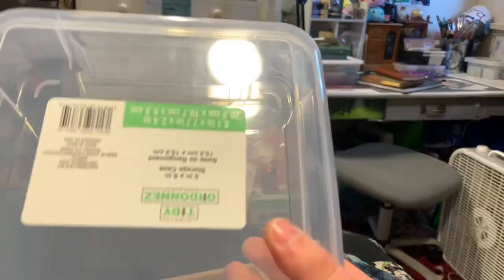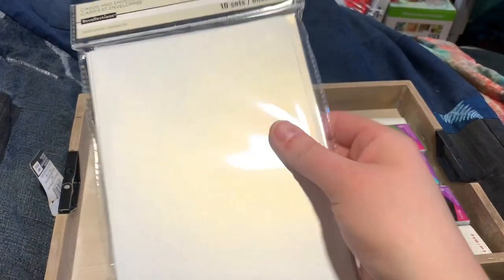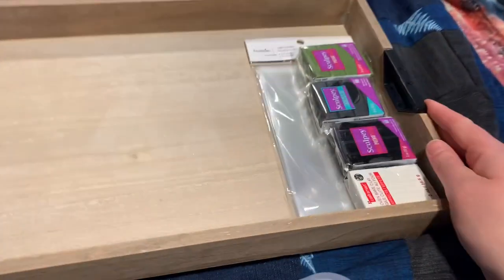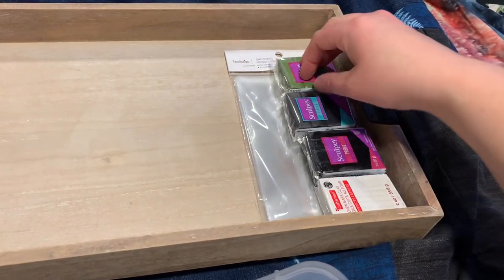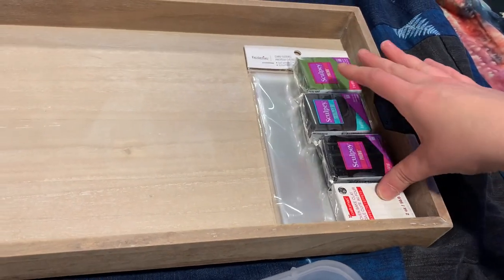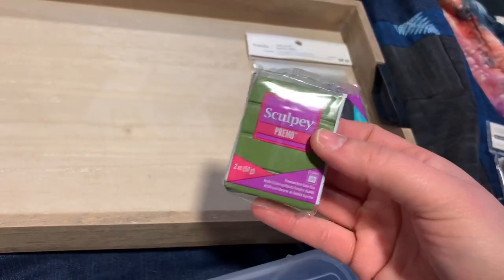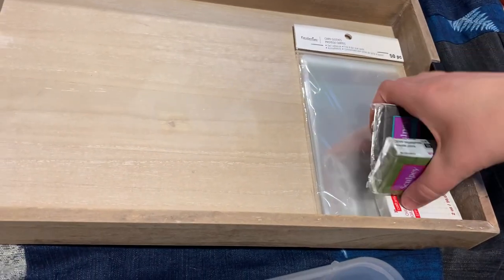I restocked my pearlescent envelopes for my orders. I got four things of clay because I was out of black, I wanted to get another white, and I was out of this shade of green.